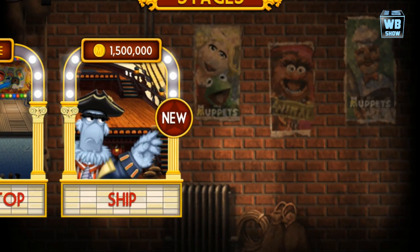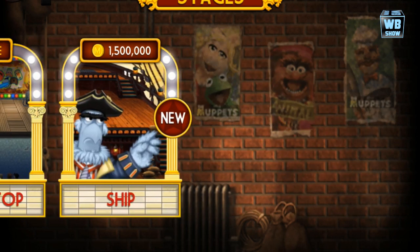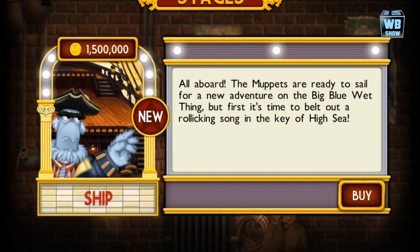As you can see, the ship is available for purchase for 1,500,000 coins. All aboard — the Muppets are ready to set sail for the new adventure in the big blue wet thing. Okay, so we're just gonna buy it.